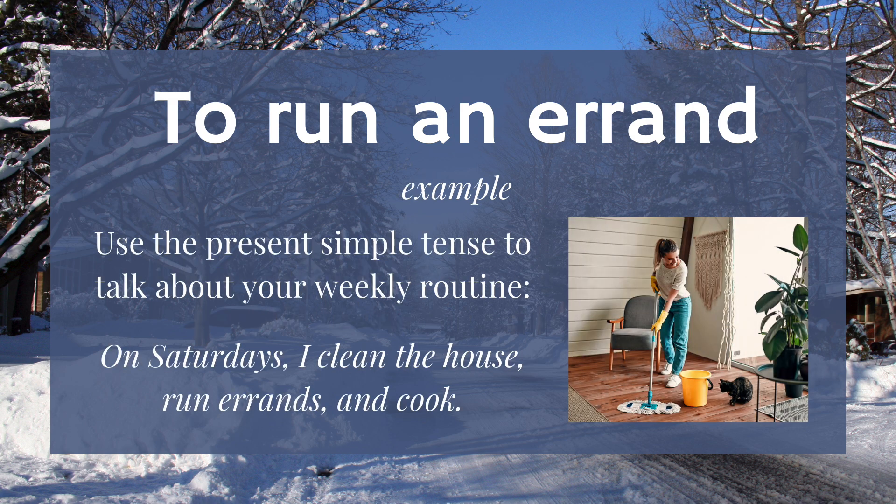Conjugate 'to run' in any of the verb tenses. For example, use the present simple to talk about your weekly routine: On Saturdays, I clean the house, run errands, and cook.